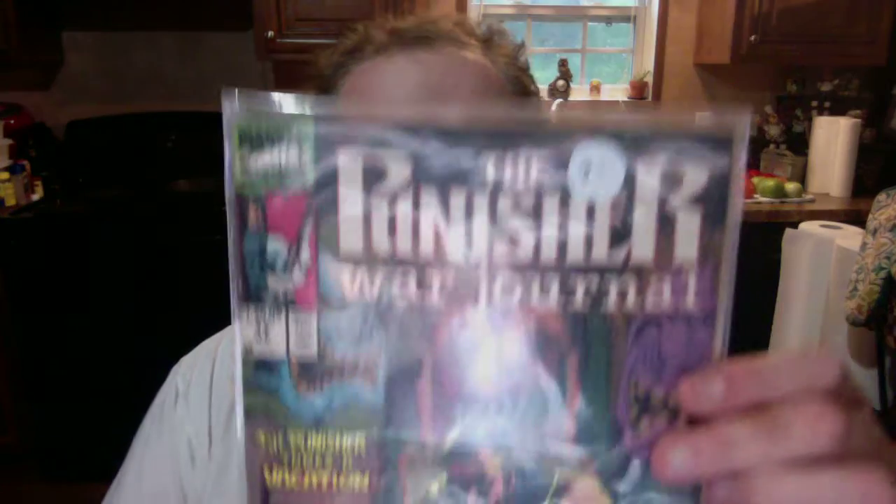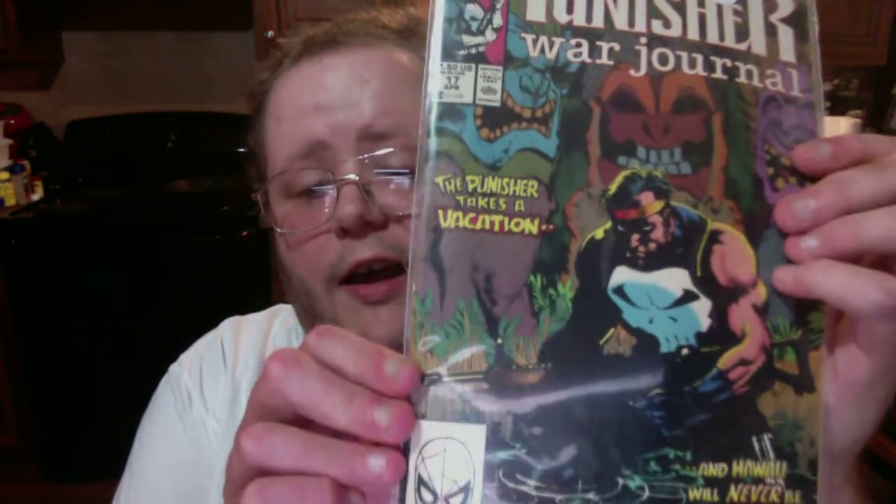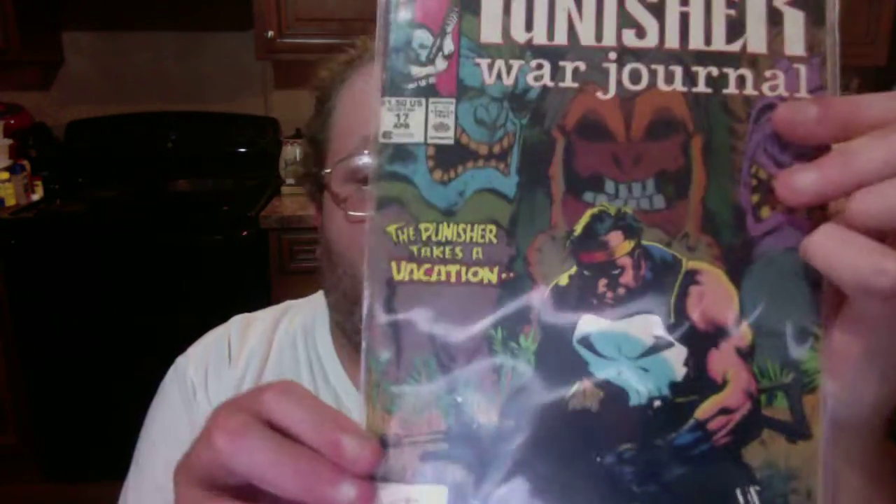The final thing I got at the flea market yesterday was the Punisher War Journal issue 17. I love the Punisher — I'm a big fan of the film and the comic books, even though this is my only one I have. It says 'And Hawaii will never be the same — the Punisher takes a vacation.' This one's from 1989. So the most modern thing I got out of all the stuff yesterday was from 1993. I'm going to go ahead and show all of you these one more time and then end the video.